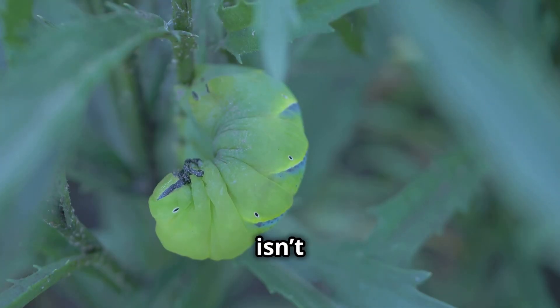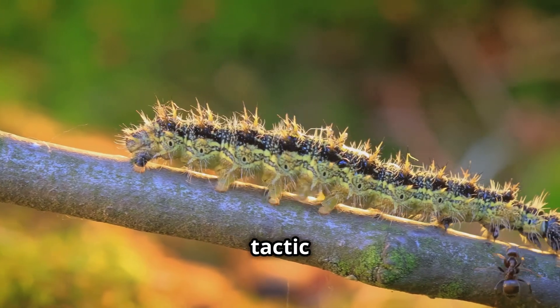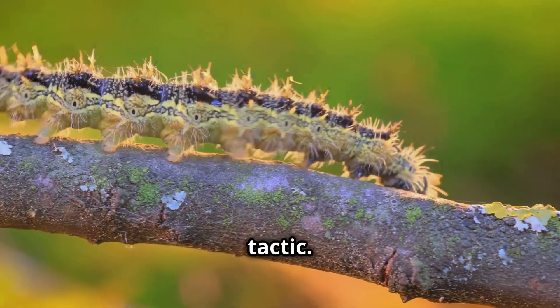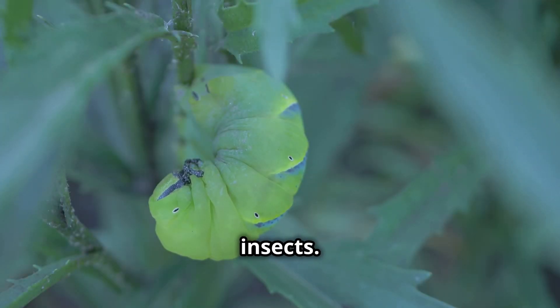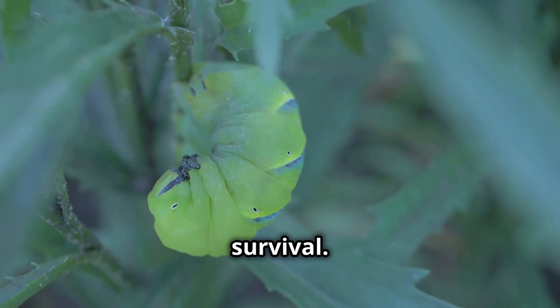But their camouflage isn't just for show. It's a vital survival tactic that helps them avoid becoming a meal for other animals. By blending into their surroundings, slugmoth caterpillars avoid predators like birds and insects. Their ability to stay hidden is crucial for their survival.